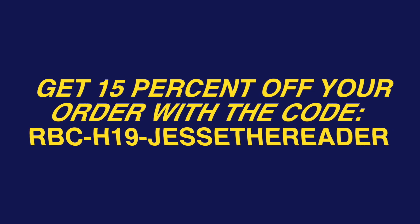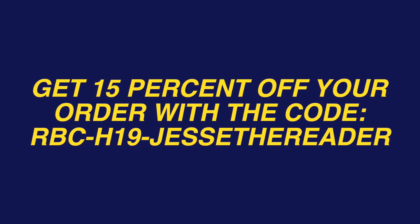All right guys, that's it for my Redbubble unboxing and haul. These are all the things that are on my holiday book lovers gift guide, which I have showcased on their own page — I'll leave a link down below in the description. And again, if you want to pick up something for yourself from the Redbubble website or a gift for a friend, you can get 15% off your order using the code rbc-h19-jessethereader. You guys should let me know down below in the comments which of the things I showed today was your favorite. As always, thank you guys so much for watching. I hope your day is bright and tomorrow is brighter. Keep reading what your heart desires, and I will see you soon with a new video. Bye-o!